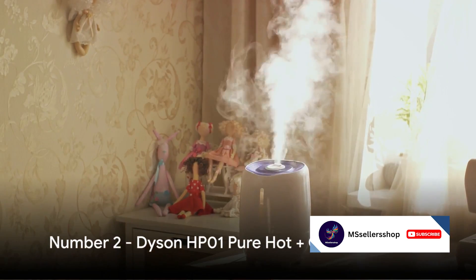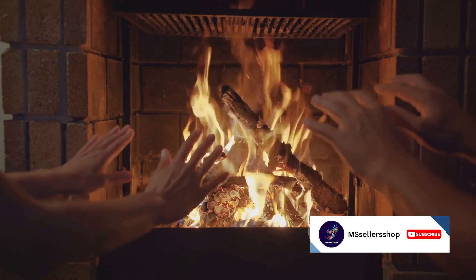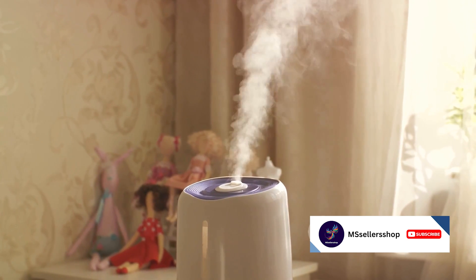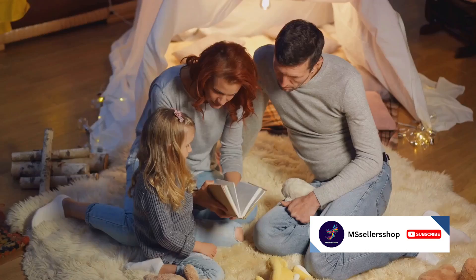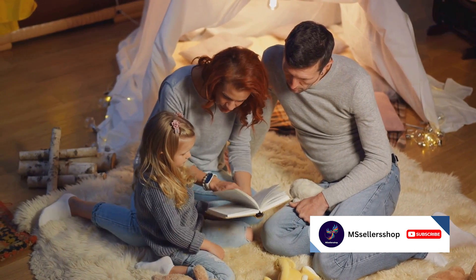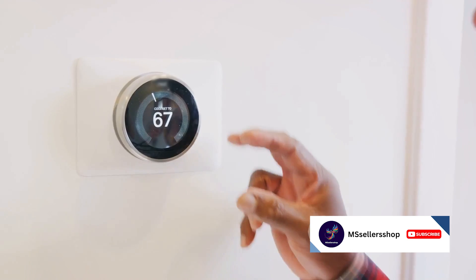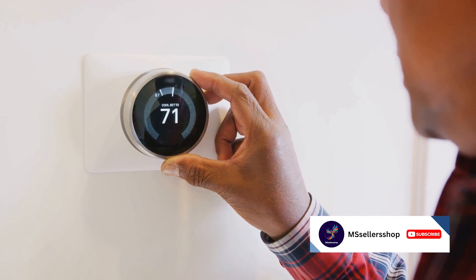Coming in at number 2 is the Dyson HP-01 Pure Hot Plus Cool Air Purifier. This isn't just a heater, but an air purifier too. Imagine warming your room while simultaneously removing allergens and pollutants from the air. It's like having a personal silent guardian that cares for your indoor air quality. The Dyson HP-01 operates quietly and is energy efficient, making it a considerate addition to your home. Heat your home and purify your air with the Dyson HP-01.